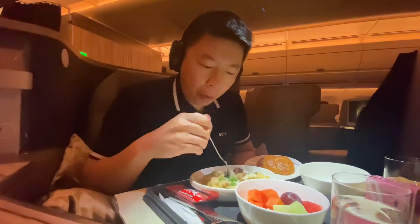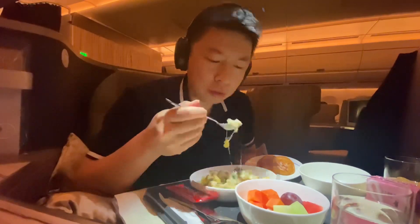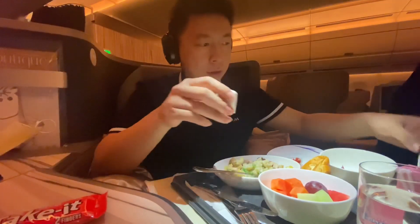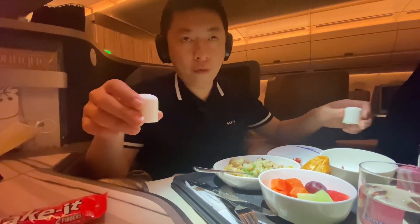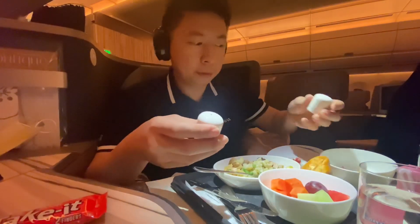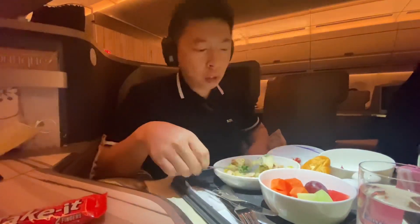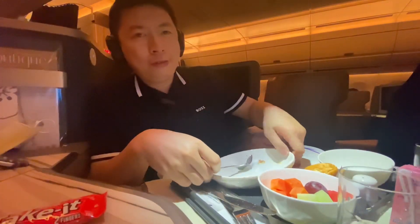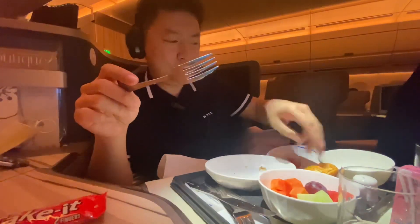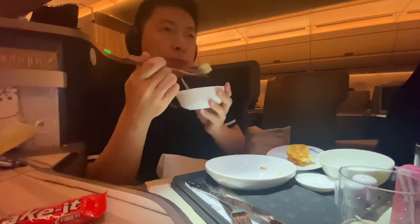The main course was creamy chicken pasta. The flavors were mild, so I requested salt and pepper to add some extra taste. To my surprise, I finished every bit of the meal — something I never thought I could do. It was the best China Airlines business class meal I ever had.